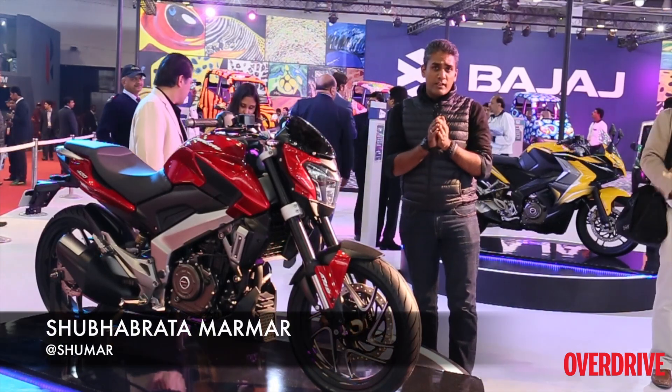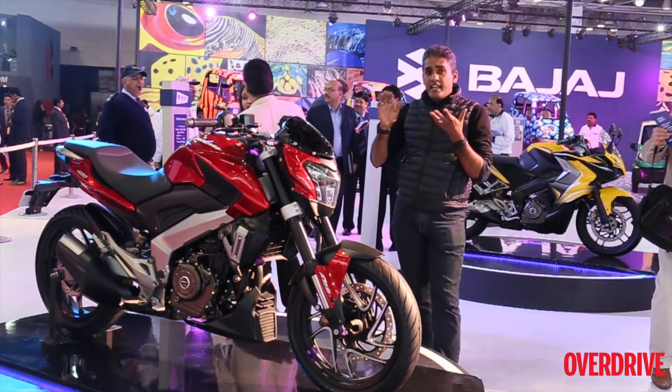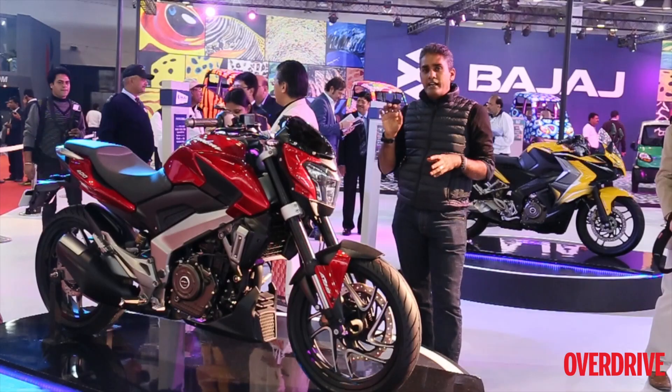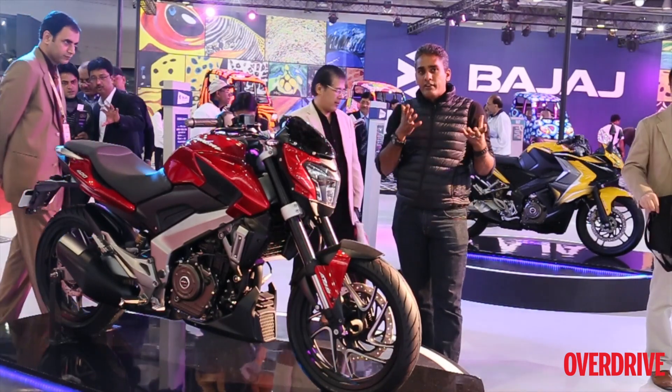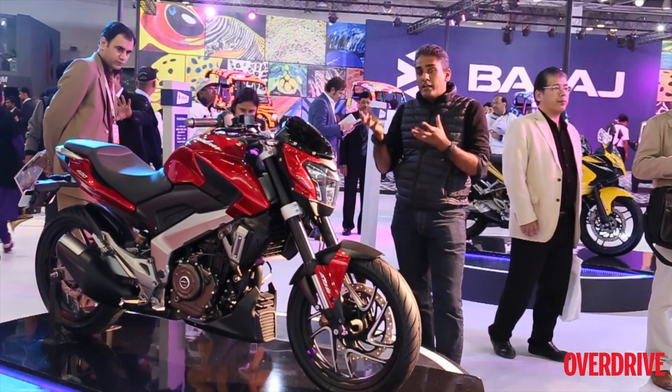Bajaj told us before the Auto Expo that there was something about a cruiser coming to the Auto Expo, and this is it. This is the CS400 — CS stands for Cruiser Sport. It is the second motorcycle to use the Duke 375 platform to build a new motorcycle.